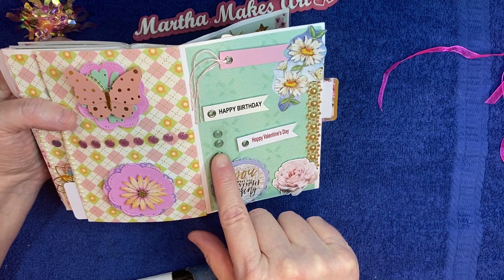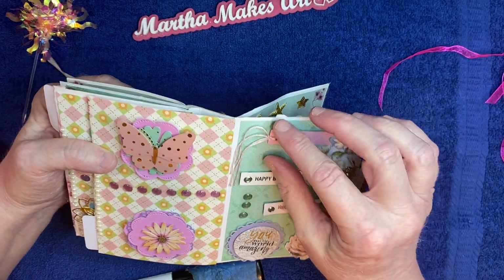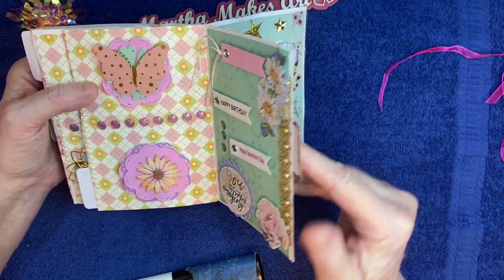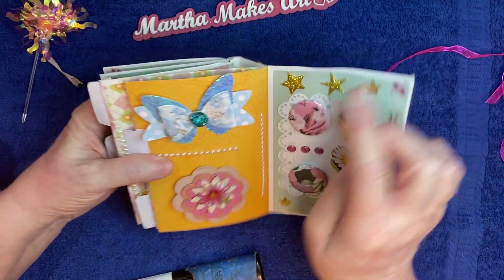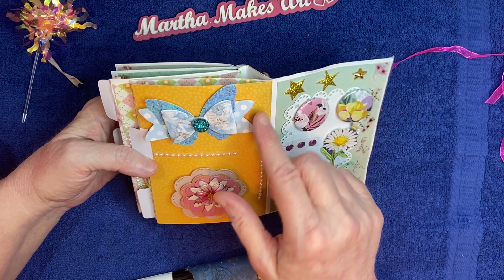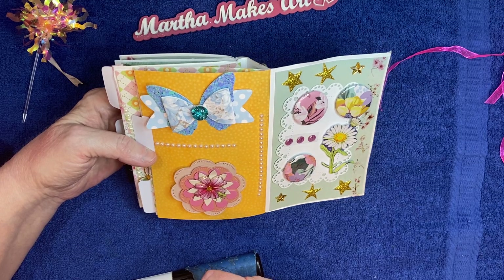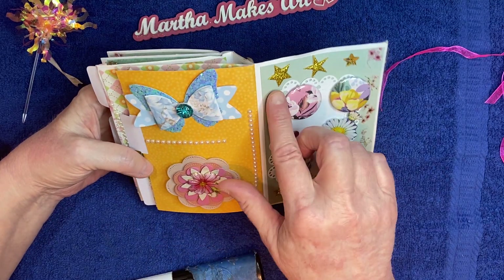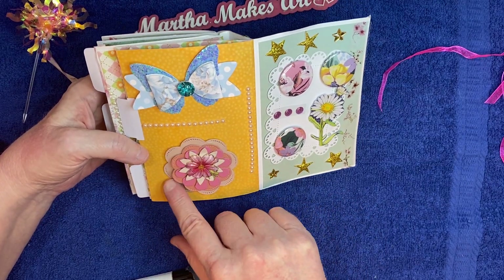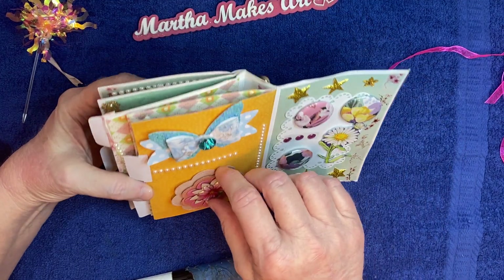There are some enamel dots in green and some more of that beautiful trim and flowers, and there's another little tag. Then we have — oh, look at the beautiful blue bow. It looks kind of like butterfly wings, and it is — it's butterfly wings with a gemmy in the middle. Oh, that's so pretty. And more pearl trim, and then a flower embellishment in pink — very beautiful, like a dusty pink. I've got to make some of these. I never make any of those.